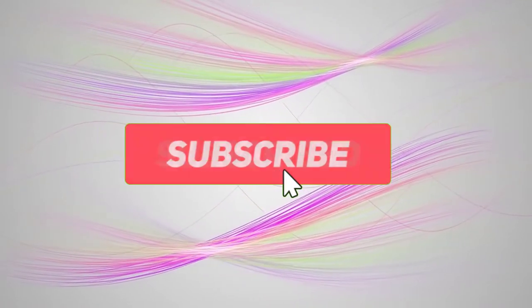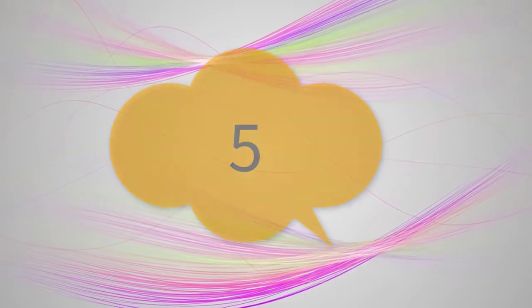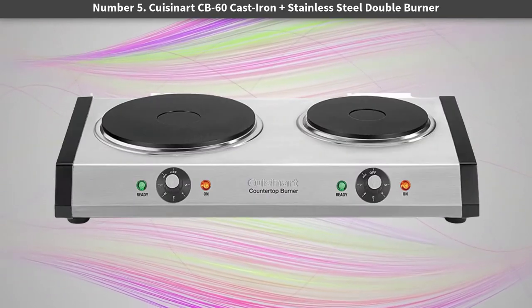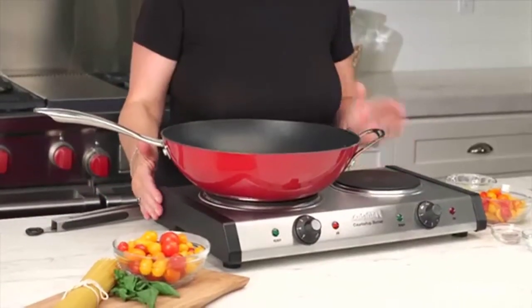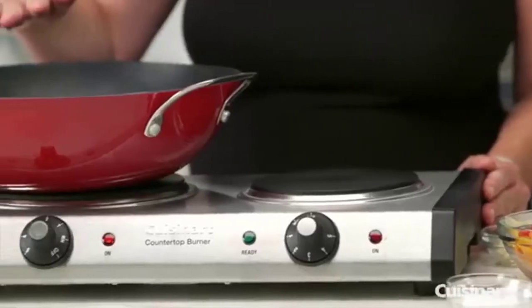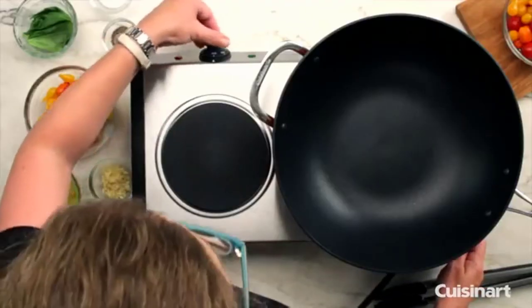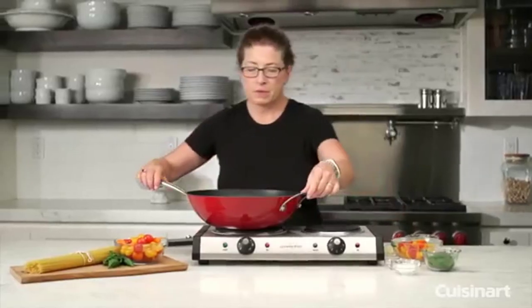Subscribe to our channel and get more info and real-time deals on your favorite products. Let's start. Number five: the Cuisinart CB-60 cast iron plus stainless steel double burner. Cuisinart is back this time with the CB-60, a cast iron and stainless steel double hot plate — a two-burner answer to the single version.